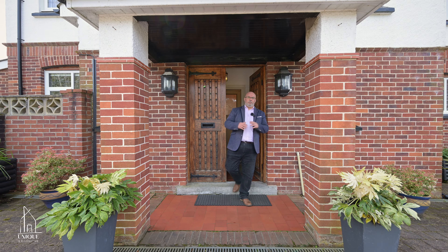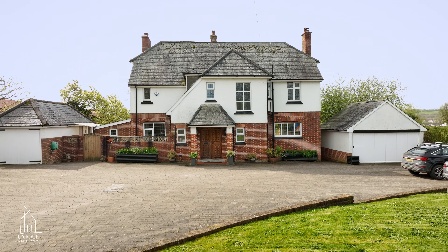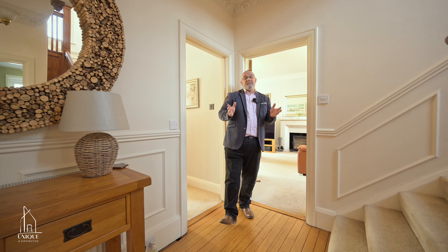I'm on the fringes of Barnstable to show you this substantial period home with large enclosed gardens and spacious interiors. It's perfect for a growing family. Welcome to the Meadows — let's go have a look around.